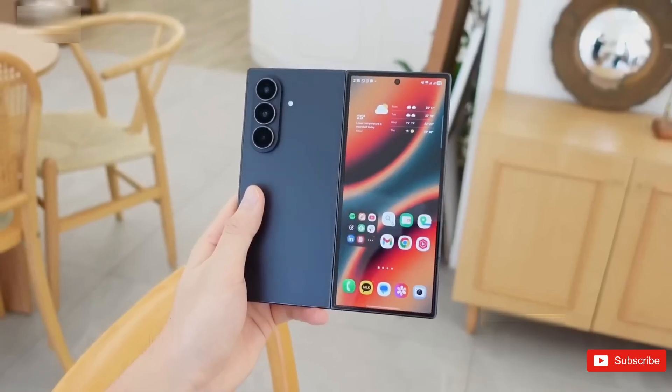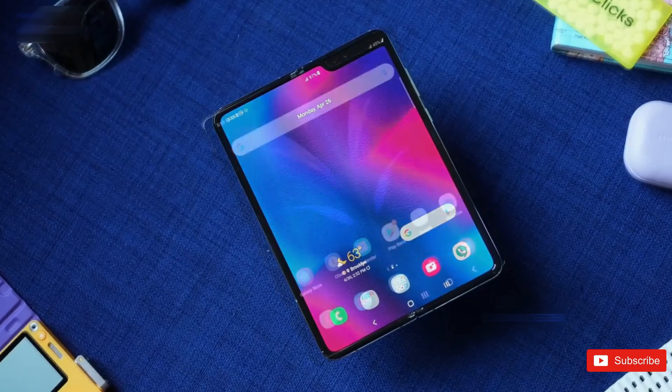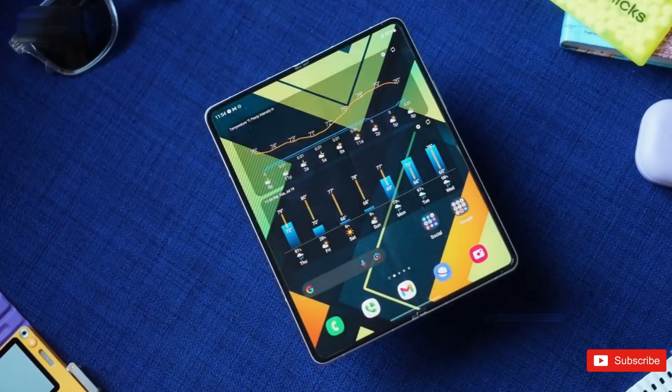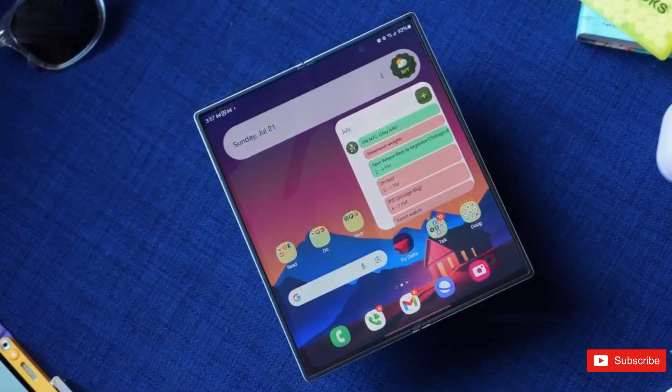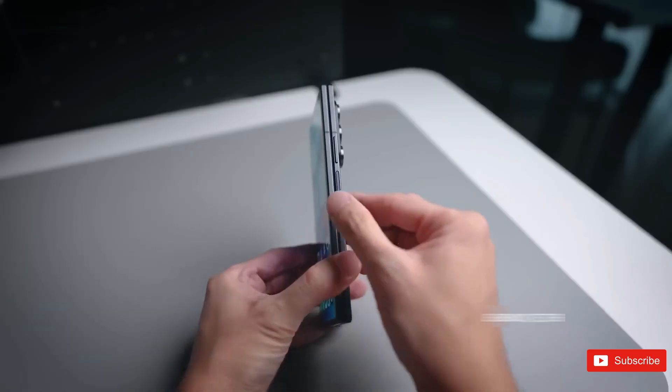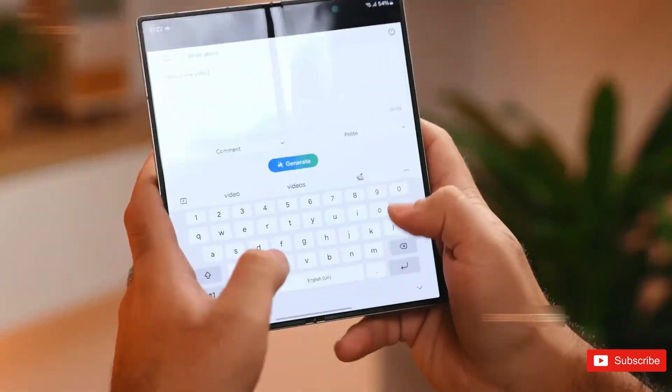So now I'm curious — if you had to choose, would you trust Samsung's metal-reinforced creaseless display or Apple's glass-backed approach for their first foldable? Drop your thoughts in the comments. I read way more of them than you think. And if you enjoyed this breakdown, you already know what to do. I'll catch you in the next one.